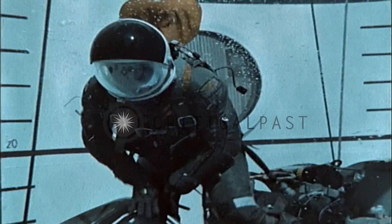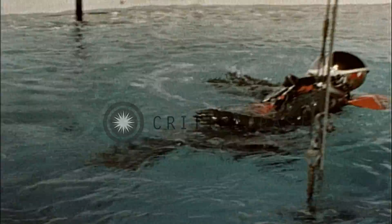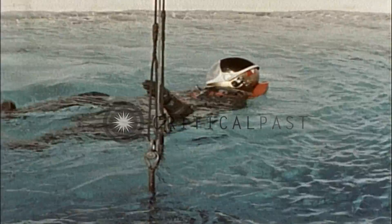Regardless of which suit you are wearing, the most important thing to remember while ascending is to exhale continuously all the way to the surface. Your natural instinct is to hold your breath, but this can be a fast way to turn an otherwise perfect escape into sudden death through lung rupture.